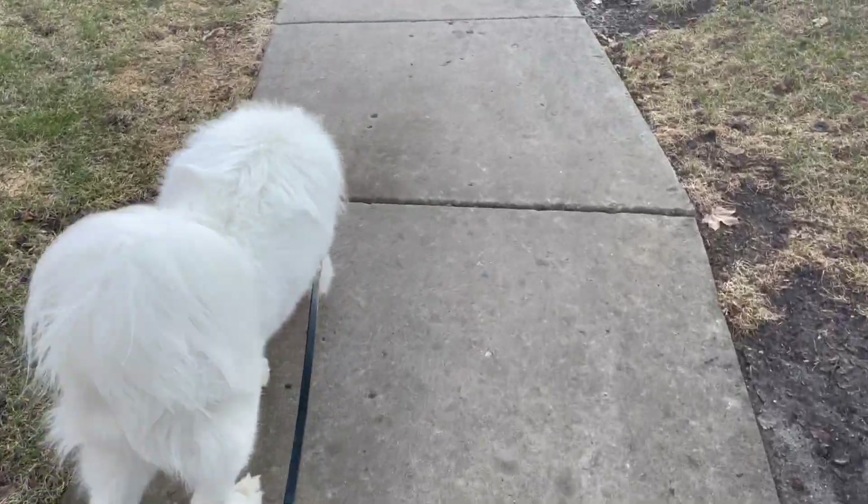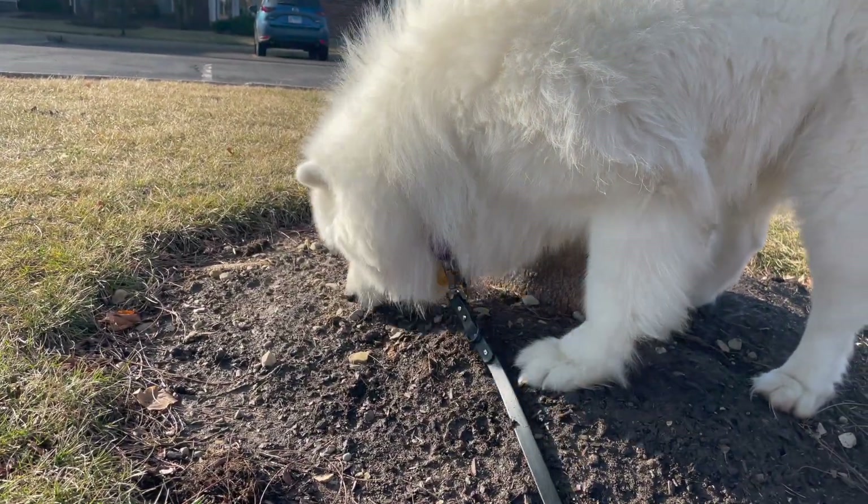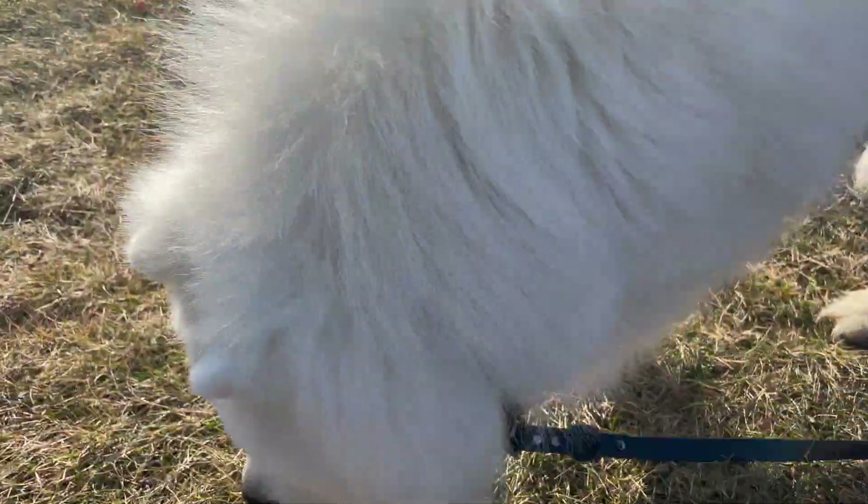I usually get up at six o'clock on weekdays because I have to take Frost out for a walk, so that's the first thing I do. Some mornings I get up a little later if Daniel takes Frost out, but normally I try to get up at six o'clock.